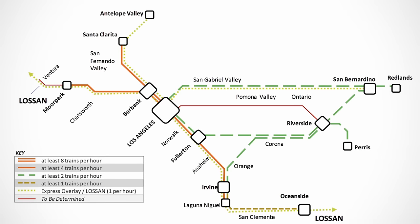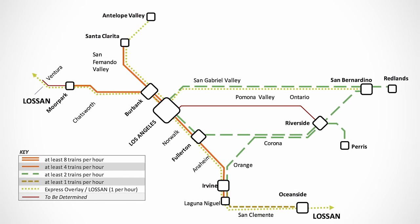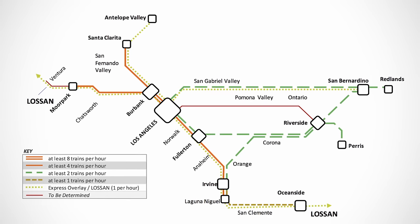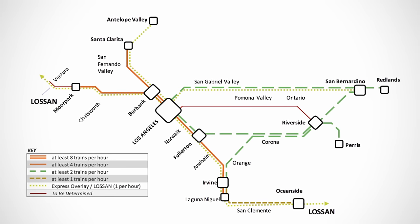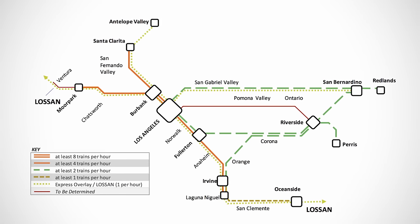I've talked in the past about Metrolink's SCORE program. Phase one is all about increasing headways — they're aiming for 30-minute headways on the core network, which would be amazing. Between the new Olympics money and the state surplus money that has already been awarded, I think this project might actually complete before the Games.